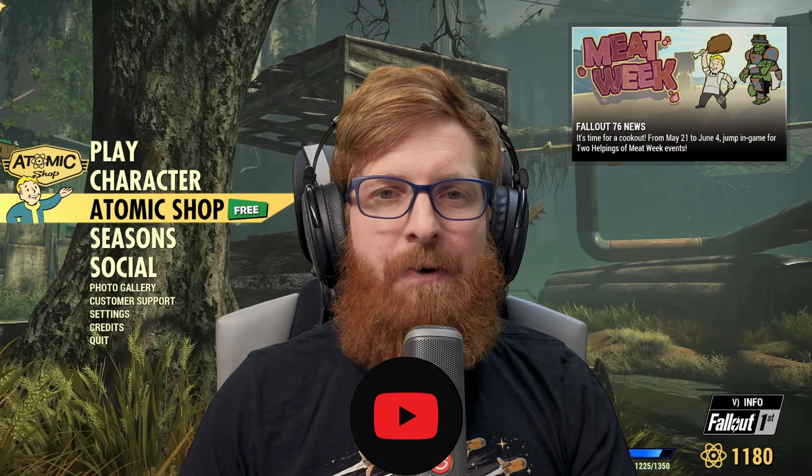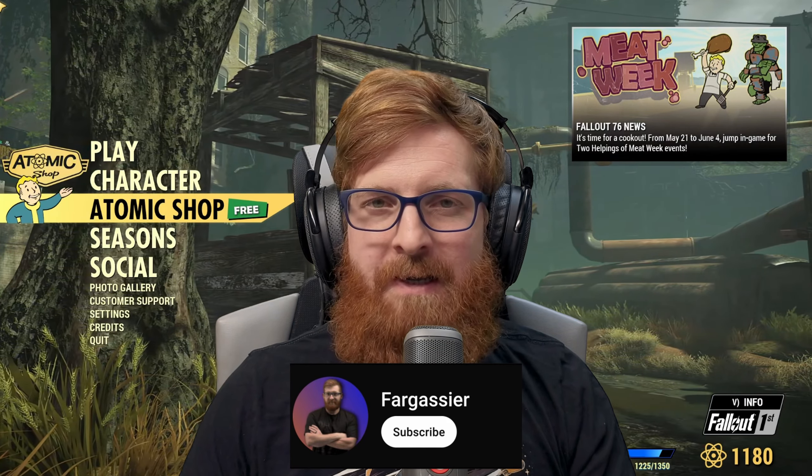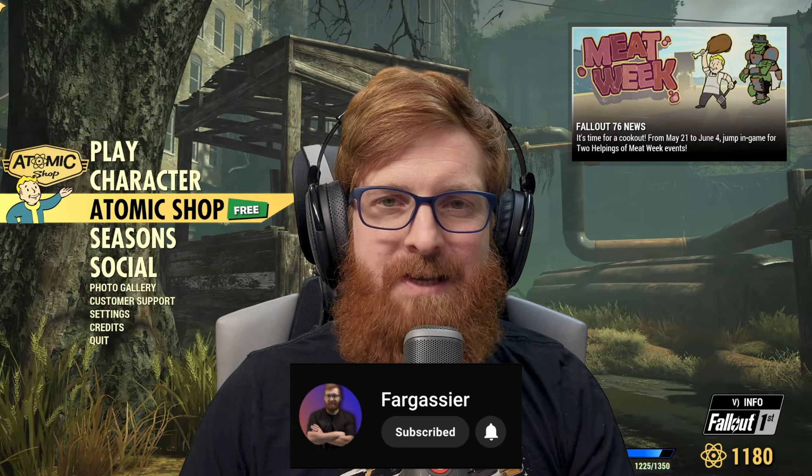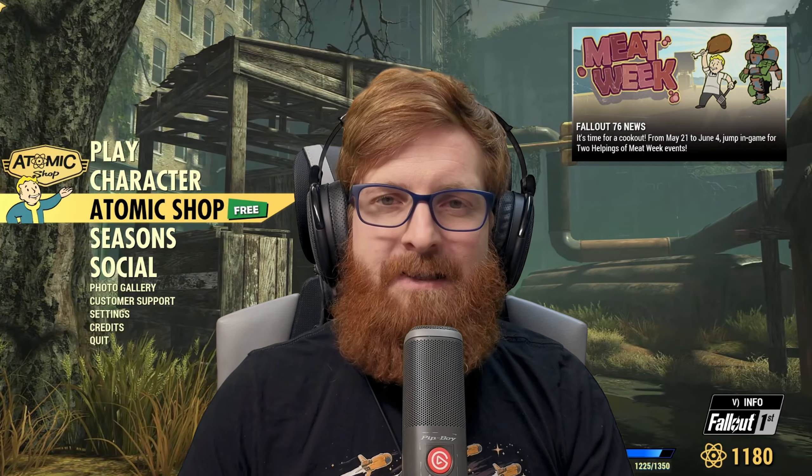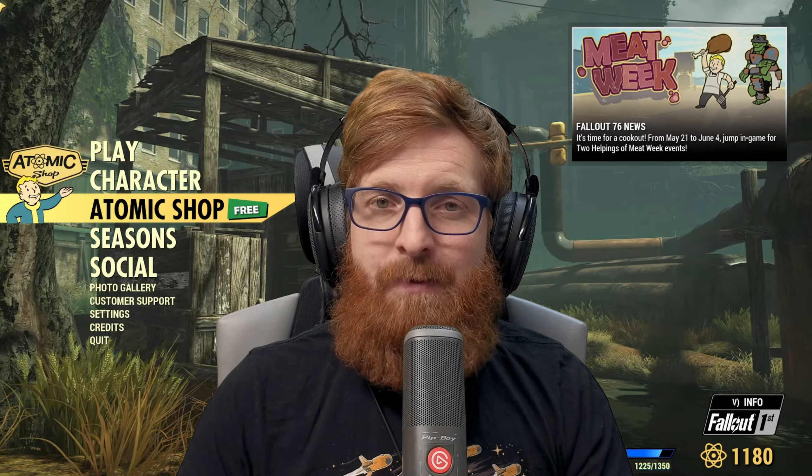What is going on y'all, it is Far Gas here, hopefully you're having a great and wonderful day out there in the wasteland. Today is a Tuesday, it's May the 21st, and you know what that means — Fallout 76's Atomic Shop has an update, and hopefully you're enjoying your time with Graham and Chally.